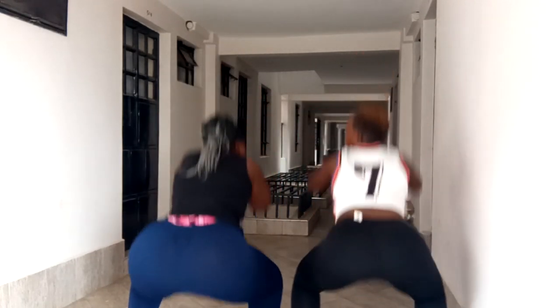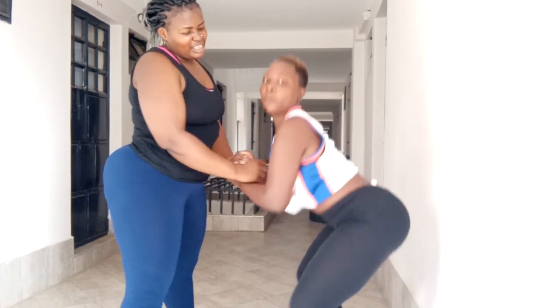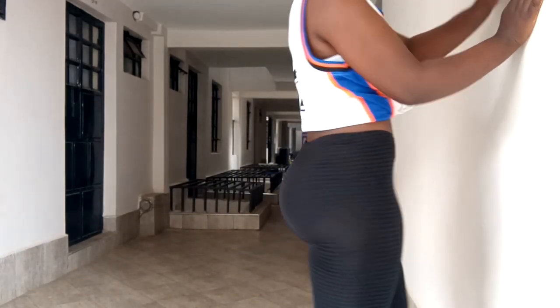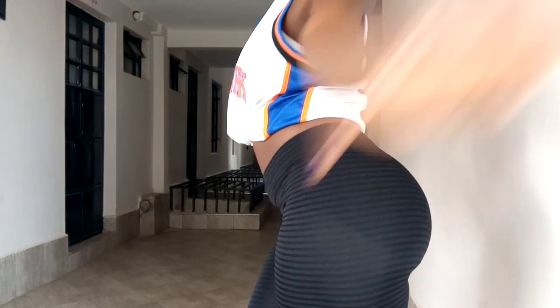We also do this type of squat — one of the most painful types, but it works like magic. It separates your bum bum, making it look so beautiful. Then there's also the jump squat, which is freaking painful but you just have to do it. This is what squats have done to me — firm, round, and beautiful.